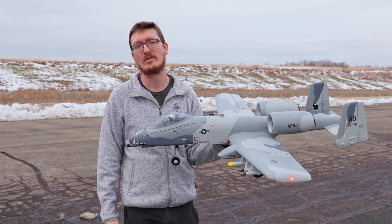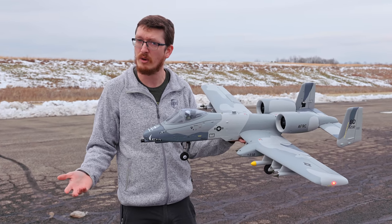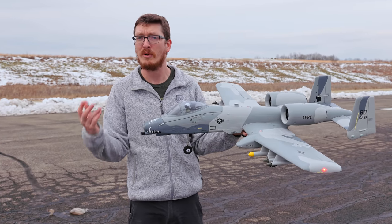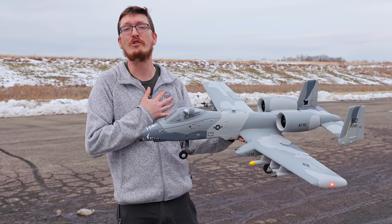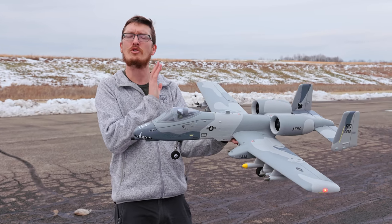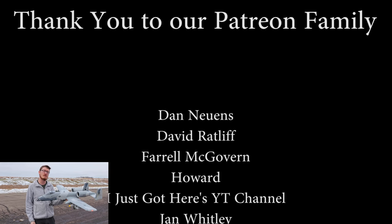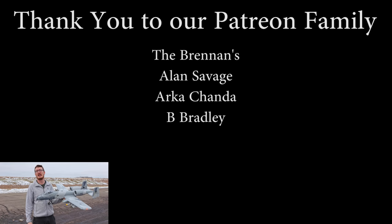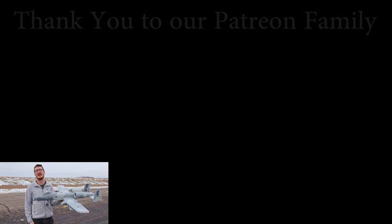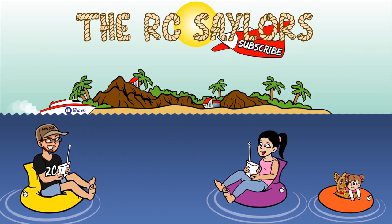I want to say a massive thanks to our Patreon supporters for always inspiring us to get out here and make this free content for everyone else to watch. I have a huge favor to ask — if you intend to buy an RC of any kind, please consider doing so through our links. It helps support our channel at no extra cost to you, but it means the world to us and helps keep us going. We'll have another awesome RC jet flight popping up right about now. Thanks for watching, we'll see you there.